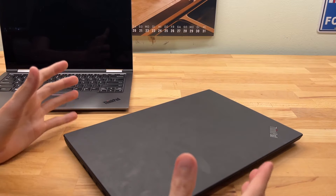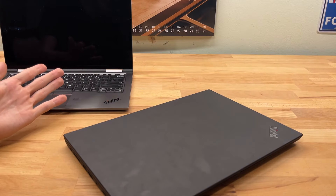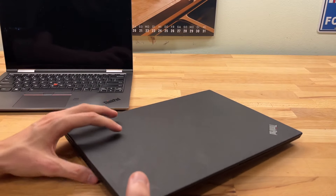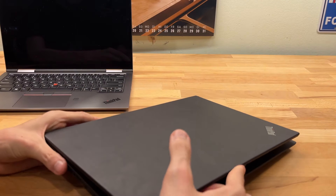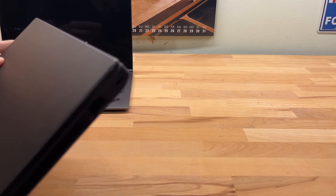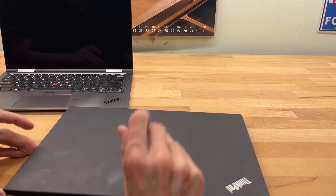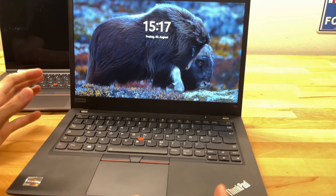The durability is maybe one thing where the Yoga isn't as good, because I take my laptops everywhere — I shove them in backpacks, throw them around, and they have to endure a lot. I even dropped the T14 once, and it only suffered a slight impact mark on the edge. Durability is A-plus.